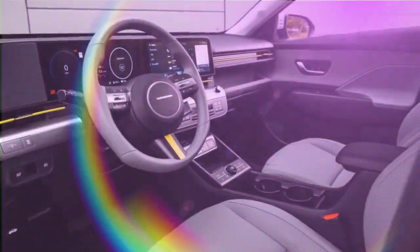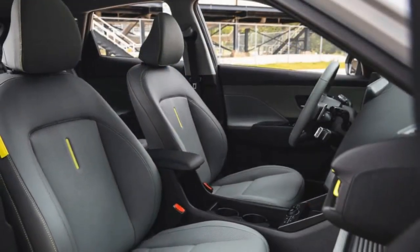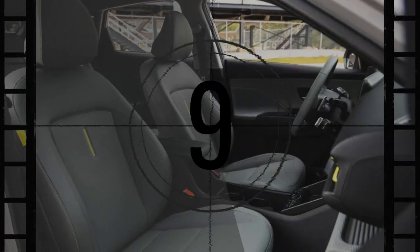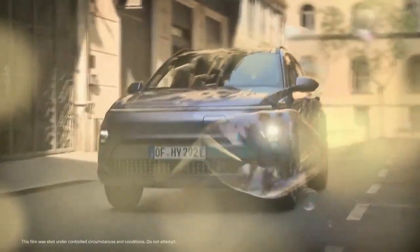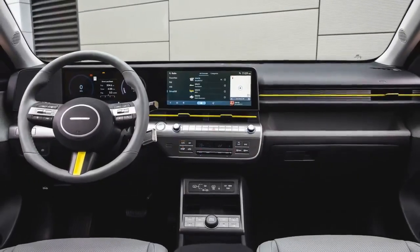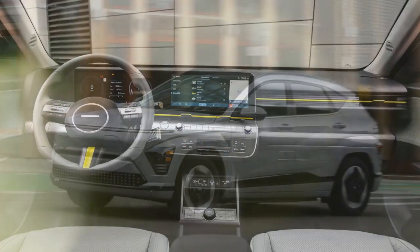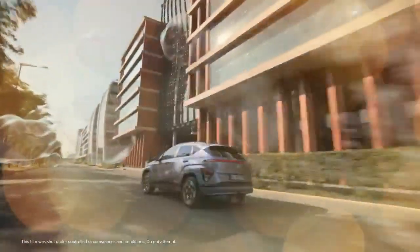For 2024, the Kona Electric offers two powertrains: a new 133-horsepower base motor and a 201-horsepower option, both with front-wheel drive. We tested the 201-horsepower version, which provides sufficient speed for city driving. However, those expecting muscle car-like acceleration may be underwhelmed. In our tests, the Kona Electric reached 60 mph in 7.0 seconds and completed the quarter-mile in 15.5 seconds at 93 mph — slightly slower than the previous-generation Kona EV, which, being 98 pounds lighter, hit 60 mph 0.6 seconds faster.